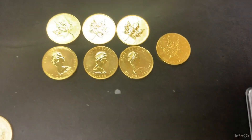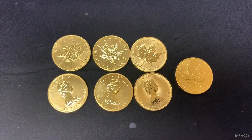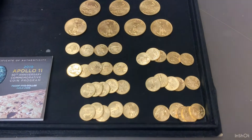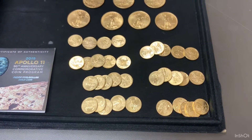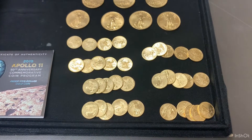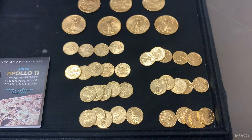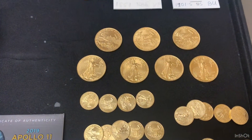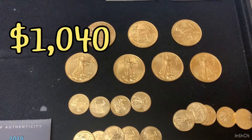I have 7 one-ounce gold Canadian maple leaves at $1,860 each. For one-tenth ounce gold eagles, there are 34 backdates and 90 type 2 gold eagles available — 124 total — they'll be $220 each. There are 7 backdates of one-half ounce gold eagles available at $1,040 each.